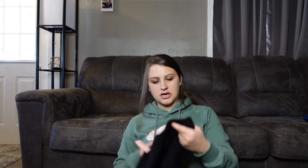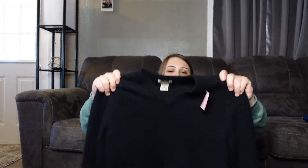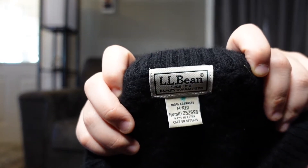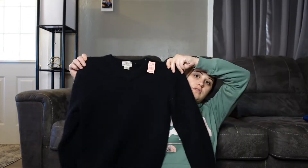The next cashmere item I have is this LL Bean, and it is 100% cashmere. It is so soft, extremely soft. Here is the tag. It was $8.99, which was a lot too.